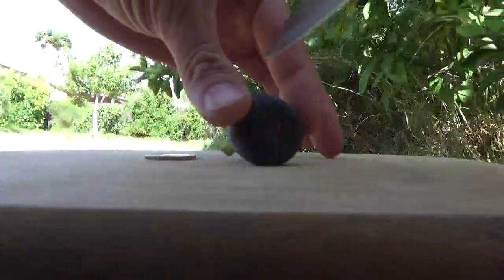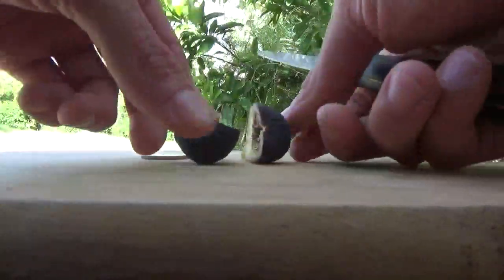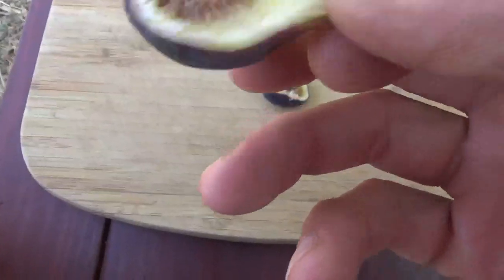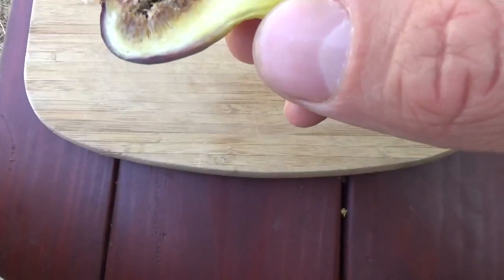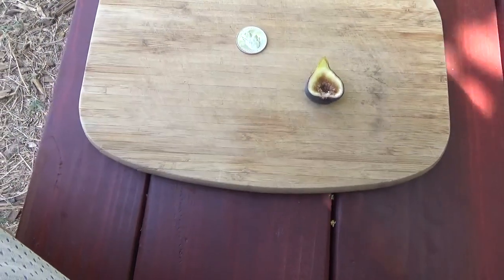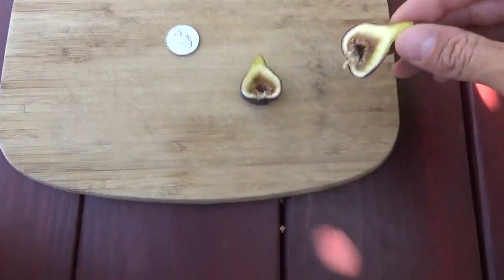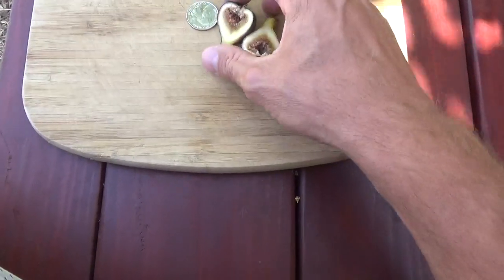It's a beautiful looking fig. That's the size of it compared to a quarter. Let me cut this open. Oh, now look at that — it's not what I was expecting. This is nothing compared to what the main crop figs look like inside. There are a few ants in there.